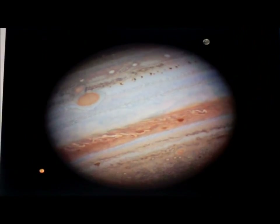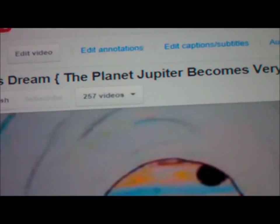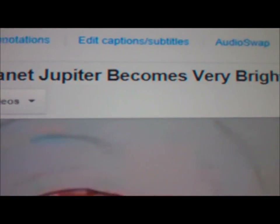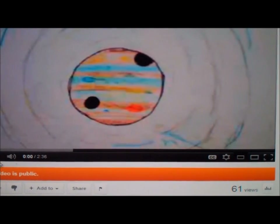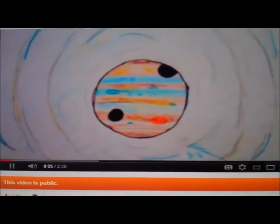I only have one dream about Jupiter, which I will show you. This dream about Jupiter was uploaded by me on November 12, 2011, and is in my YouTube channel called Captain Parish. The title of my video is called 'Parish Dream: The Planet Jupiter Becomes Very Bright.' Hello everyone, this is Parish Black of the Inner City Crusaders, also known as Parish the Prophet.